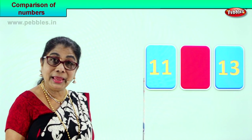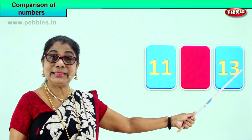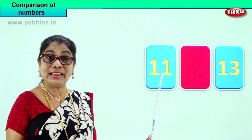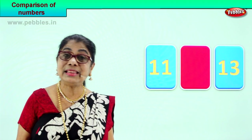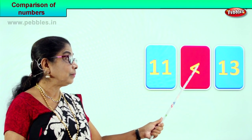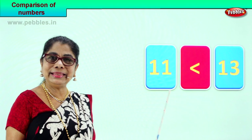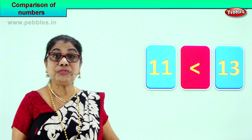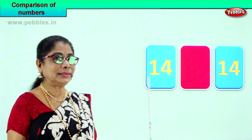Which number is bigger — 11 or 13? Definitely 13 is bigger, because in the ones place we have 3 here versus 1 there. So 13 is greater than 11. We put the greater sign, which points toward the smaller number. So 13 is greater than 11.